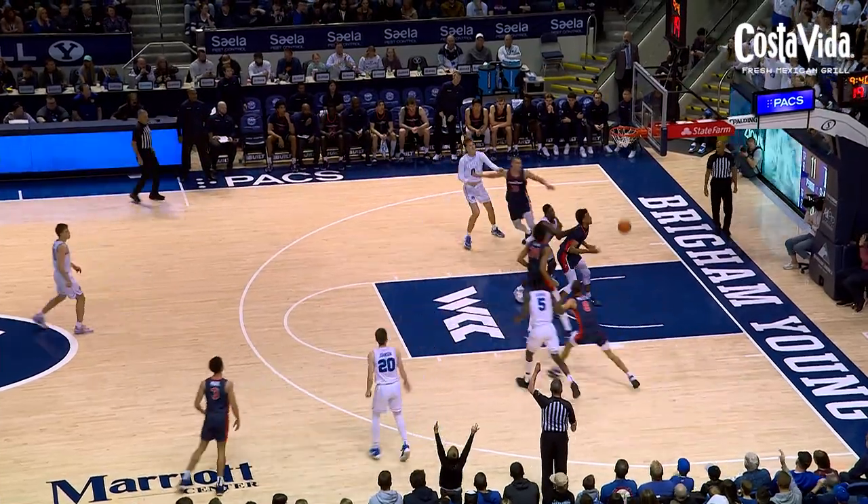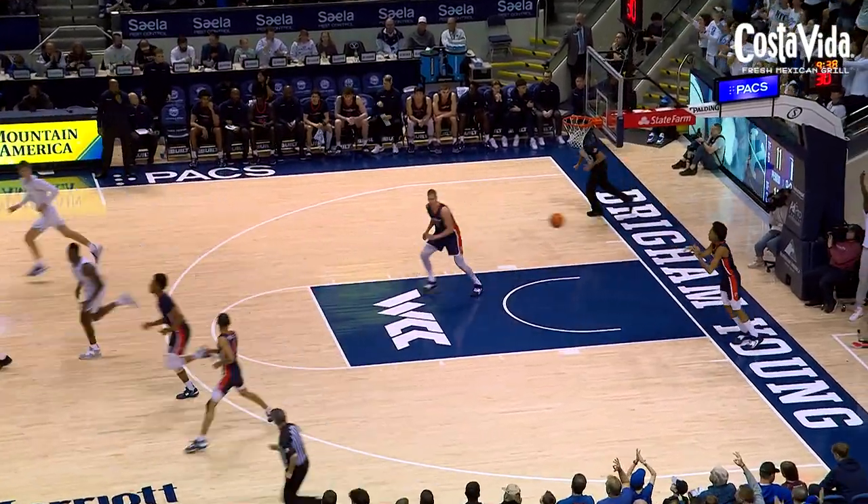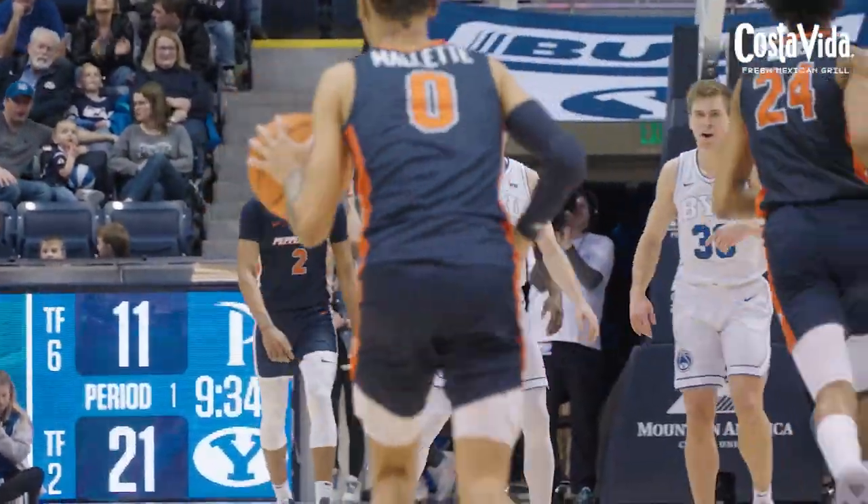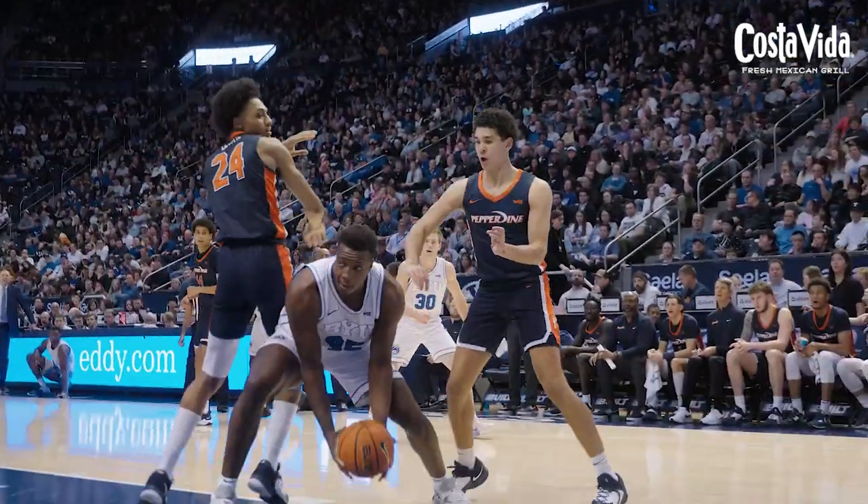Hall, top of the key to wing Spencer Johnson for three, and Spencer Johnson knocks it down. BYU by ten. On the left side, that's short. Offensive rebound — Fus back up and good on the stick back.